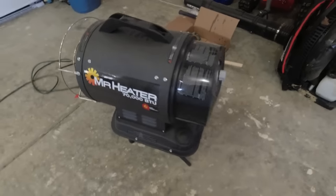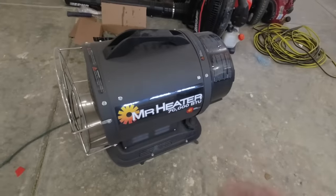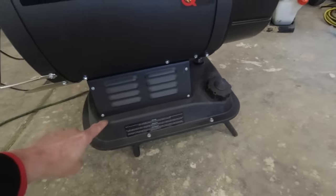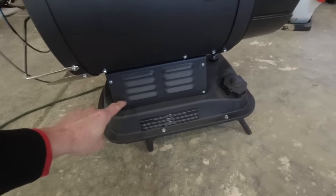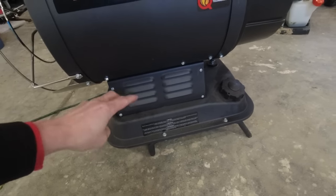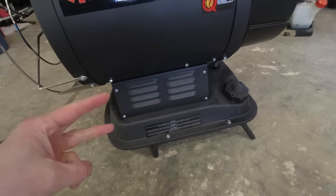So now for a few details and specs on the unit. Like I said, it's a 70,000 BTU heater sitting atop a 2.7 gallon fuel tank. Now this tank can be filled with kerosene, which is what it's advertised as, but also diesel or jet fuel. I personally have been using jet fuel in this unit because it just makes sense.